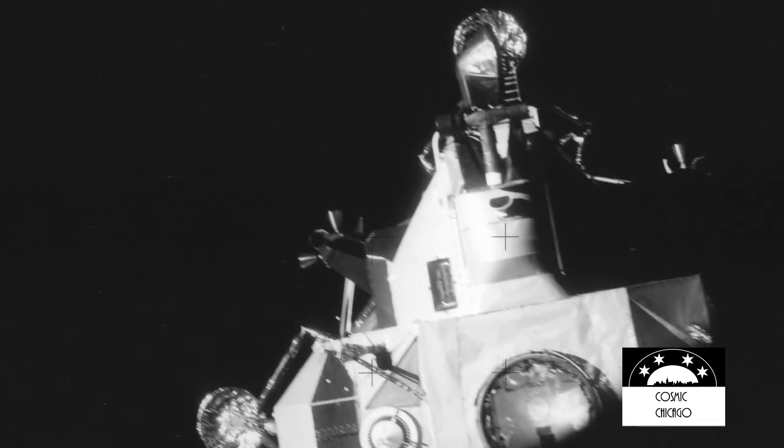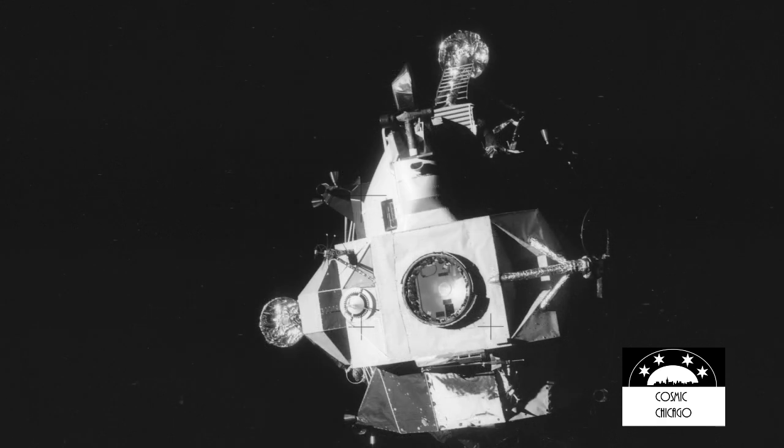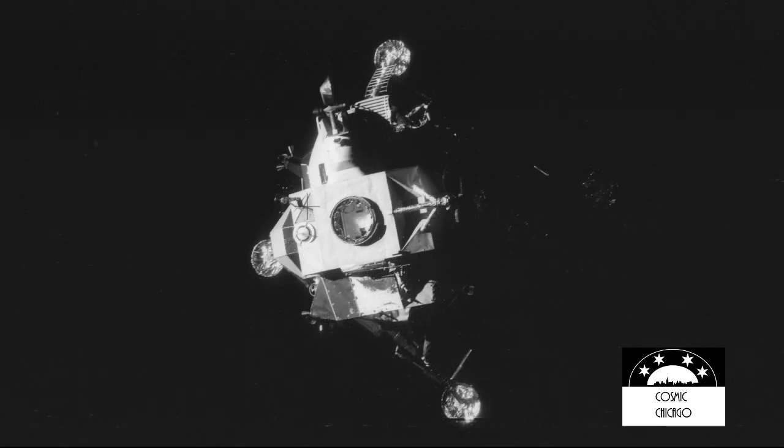Okay, Houston, do we have a go for power alarm? Odyssey, Houston — we can give you a go if you'll put the logic on momentarily for us. Okay, the sixth logic is on. Okay, just copied that and you are go for power alarm. Okay, copy that. Farewell, Aquarius — we thank you.